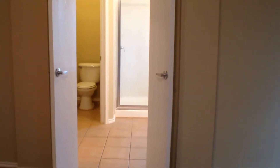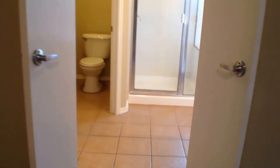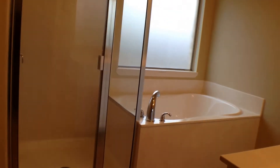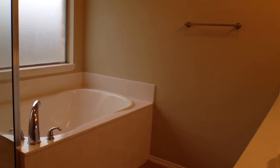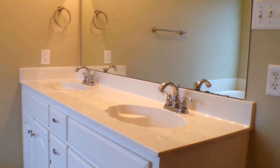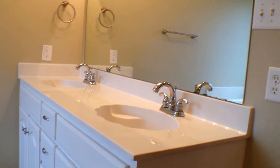The master bath has a ceramic tile floor, a separate shower, and a large bathtub with a Roman filler. It also has dual vanity sinks at kitchen height for more comfort, and a large walk-in closet with plenty of storage, shelving, and hanger space.